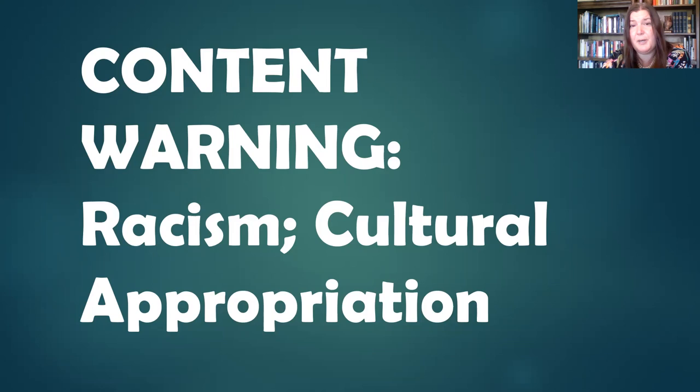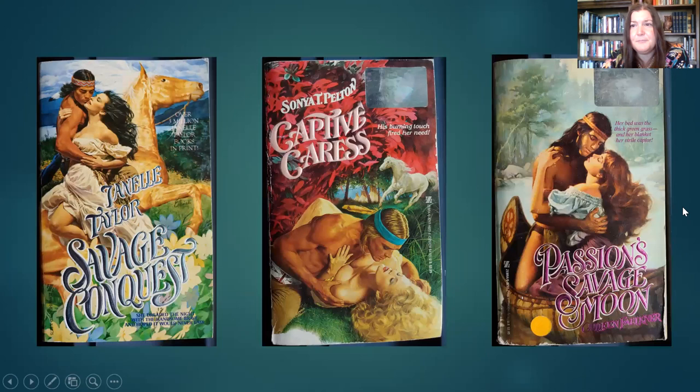I do believe there's a place for these books. I don't believe such content should be published today, but the books from the eighties and nineties need to be preserved and studied because they are a part of romance history — an unfortunate part that needs to be put in context, just as with the romances with problematic elements like rape and abuse. These covers featured white men, not indigenous men, and the costuming was unlikely to be accurate to any particular tribe. Unfortunately some of these books are still in print, which many find distressing, as they are very harmful to the people who belong to these cultures.